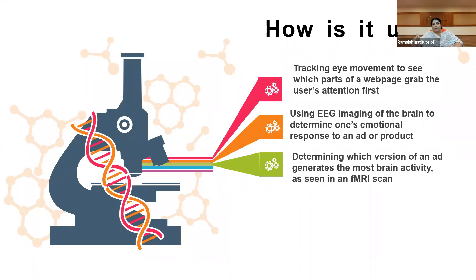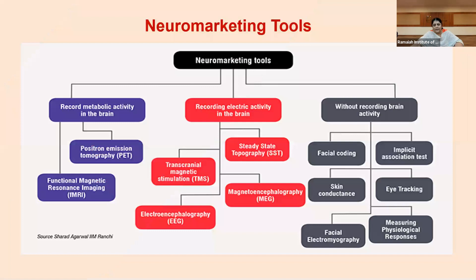That recording is being used by many companies today to see if the customer is really attracted to your product — or just appearing to be attracted but actually is not. These are some of the techniques widely used in neuromarketing across the world. Now we will see what are the tools used in neuromarketing.